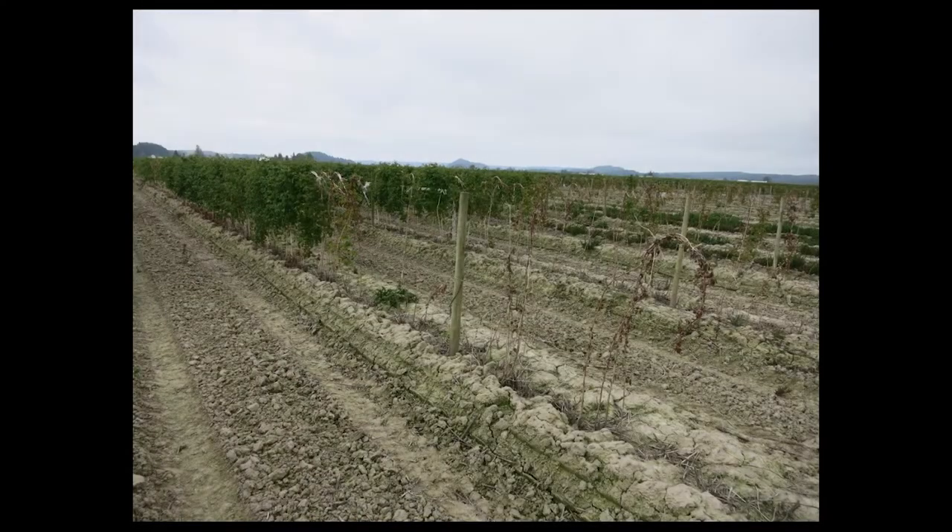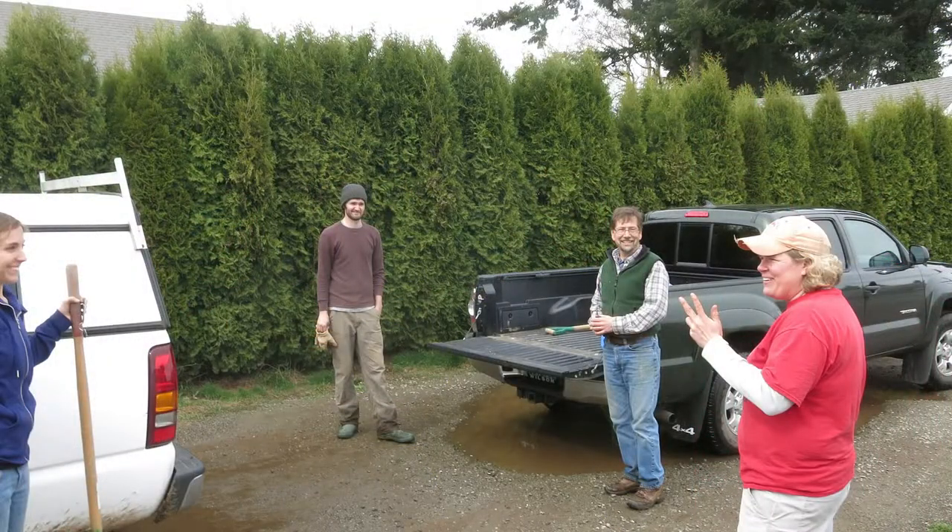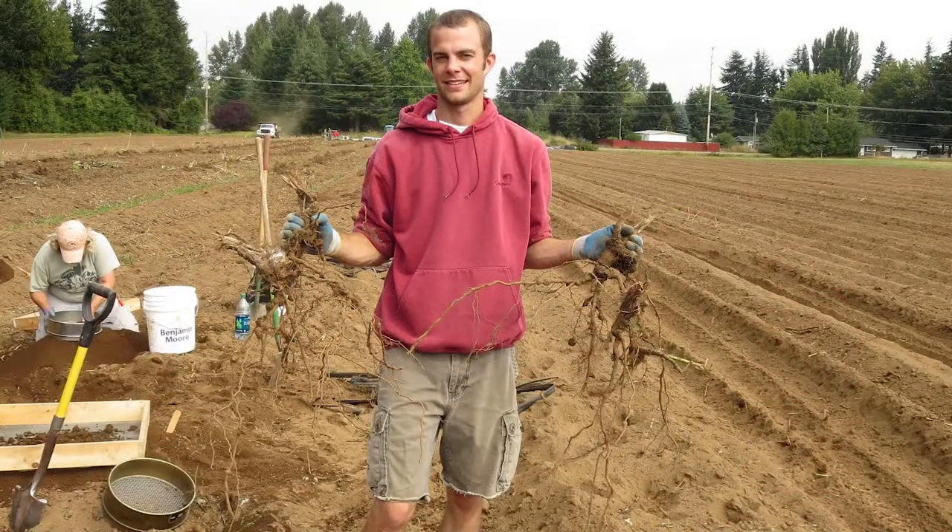One of the major challenges for red raspberry growers is soil-borne disease management. In an attempt to solve soil-borne disease management problems that growers confront, I as well as several scientific collaborators from the USDA ARS Research Center in Corvallis as well as private researchers and grower cooperators have several projects looking at how to effectively control soil-borne diseases.